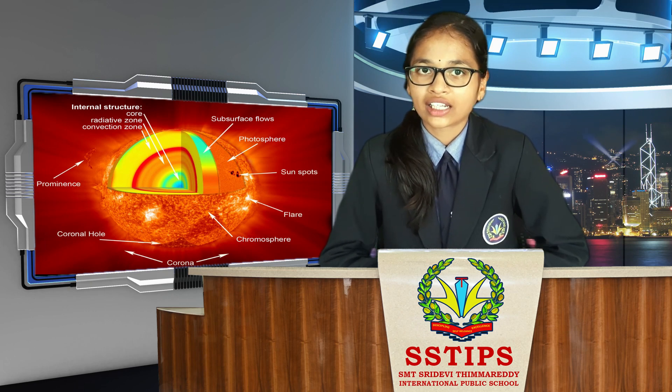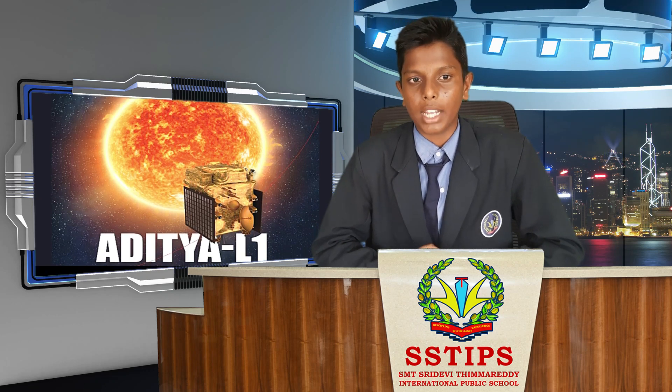Now my friend Kirtan is going to explain about the mission objectives. Namaste, I am Kirtan from Grade 9, and I am here to present the mission objectives.